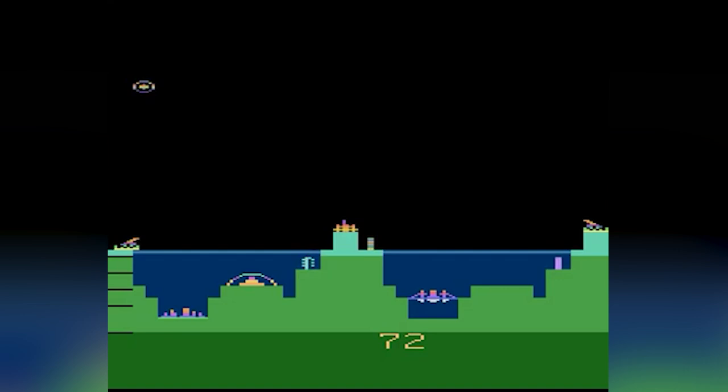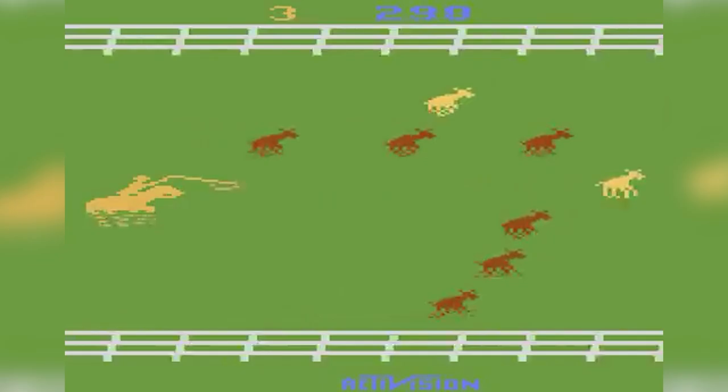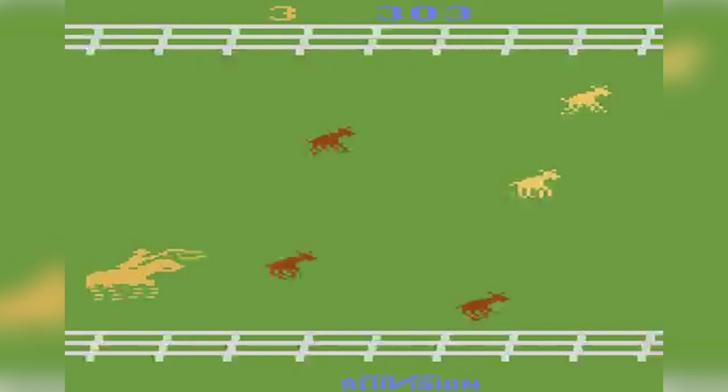Gaming computers were kind of always a thing, and some of them had some sort of online functionality. But today, we're looking at dedicated home gaming consoles that had online functionality. To start, look no further than the Atari 2600. This console as a whole did so much, more than you'd think for something so simple.